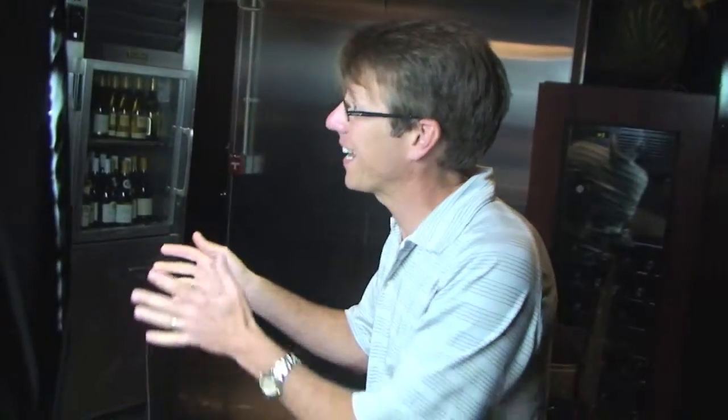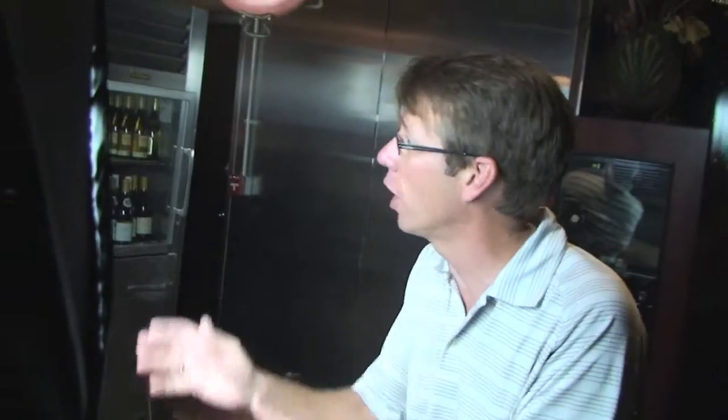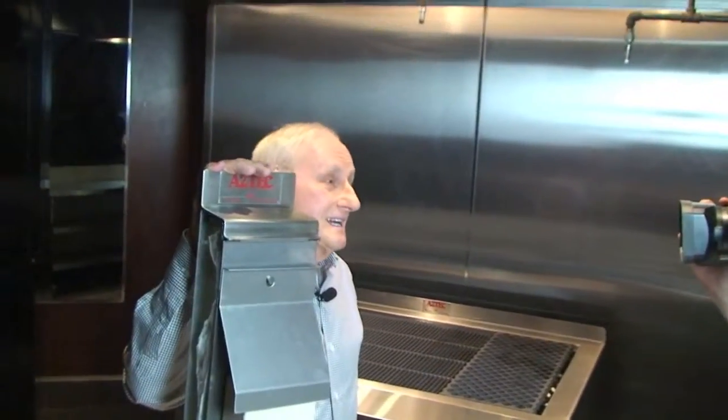Why it's so important is that it keeps the heat off the chef and onto the food. The reason this is so important is it keeps the heat off the chef and onto the food.